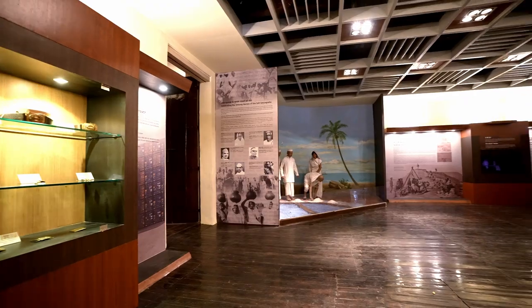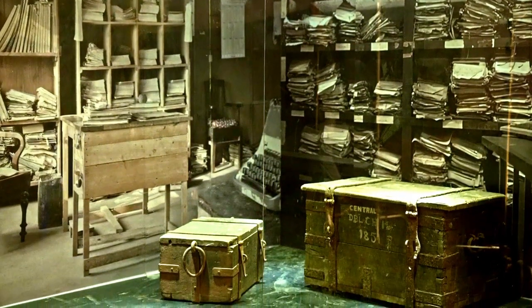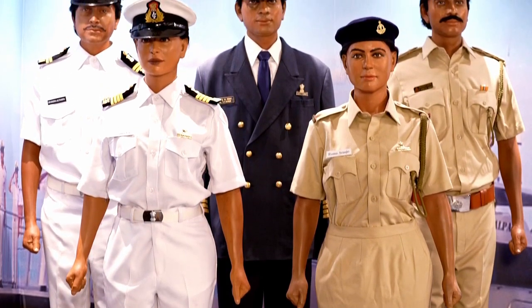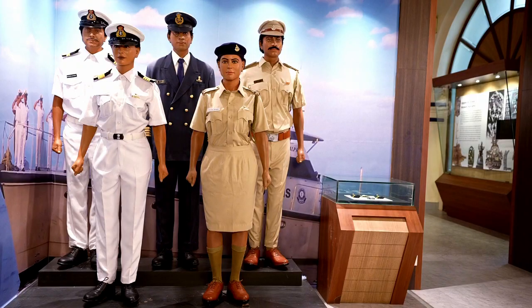Dharohar — a celebration of the fascinating history of the Indian indirect tax system, and a tribute to the dedication and valour of our customs and GST officers.